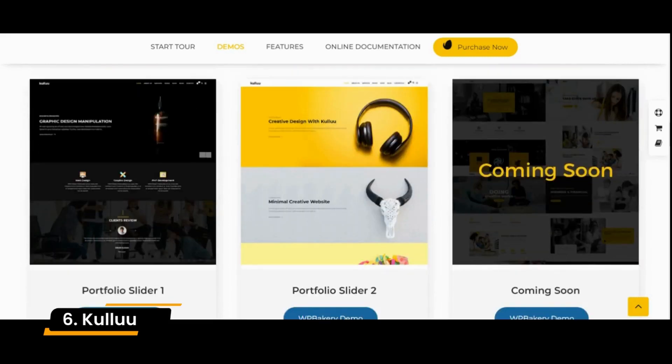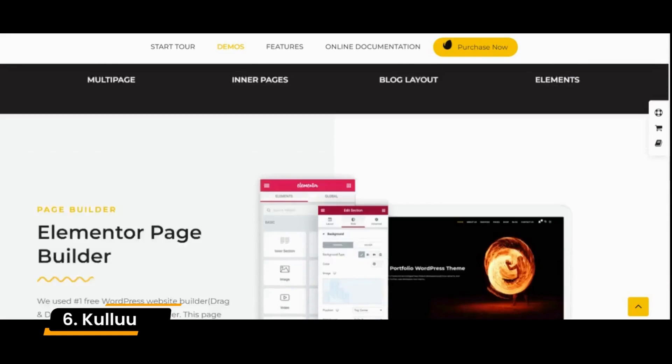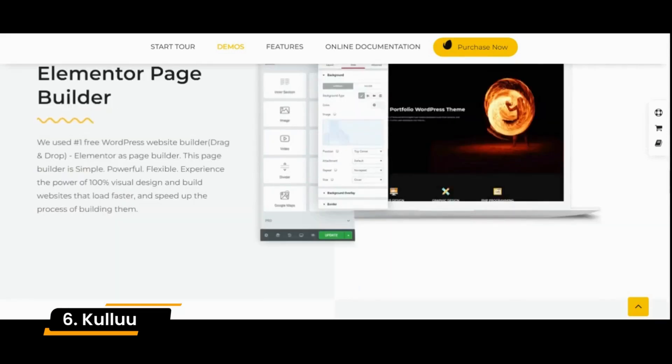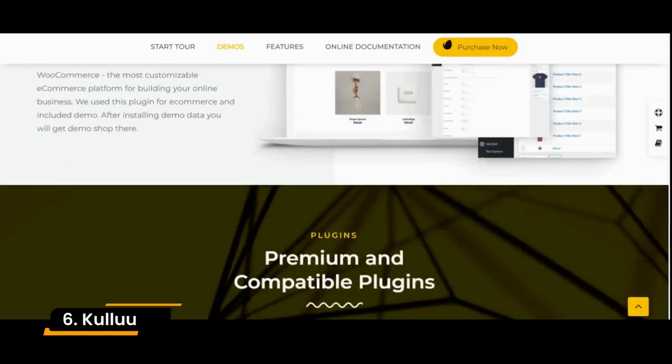It helps businesses show their services, projects, portfolios, and other information to their customers. It comes with high-quality 8 awesome homepages and many built-in awesome inner pages such as service pages, projects pages, team pages, testimonials pages, and multiple blog layouts.